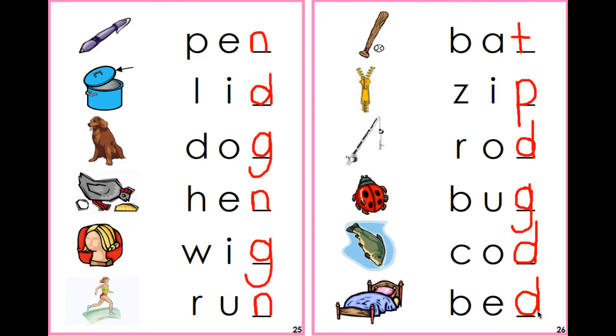Very good, boys and girls. Now let's say our words together: pin, lid, dog, hen, wig, run, bat, zip, rod, bug, and cod, bed. Very good, boys and girls. See you next time. Take care.